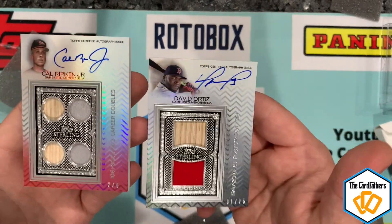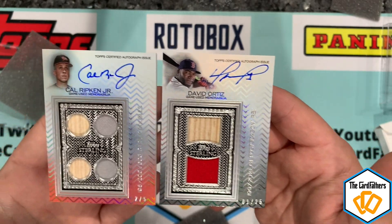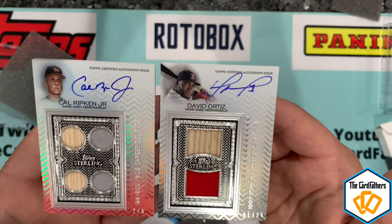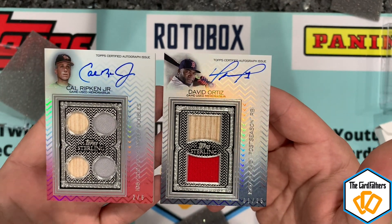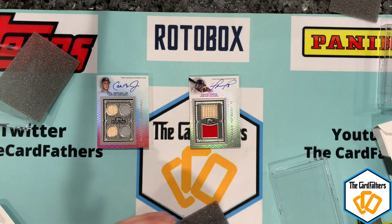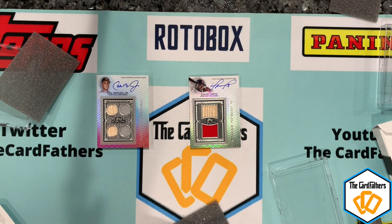Super heavy. So we got David Ortiz and Cal Ripken Jr. — two absolute legends and great players. I'm overall happy with the box. I don't know if I got my money's worth back, but I'm going to keep these cards anyway. It was a fun rip, definitely a high-end rip, with some beautiful cards — a two of five and a one of 25.